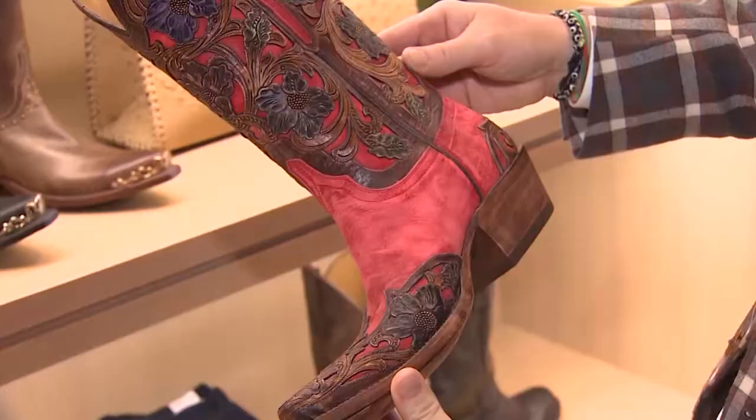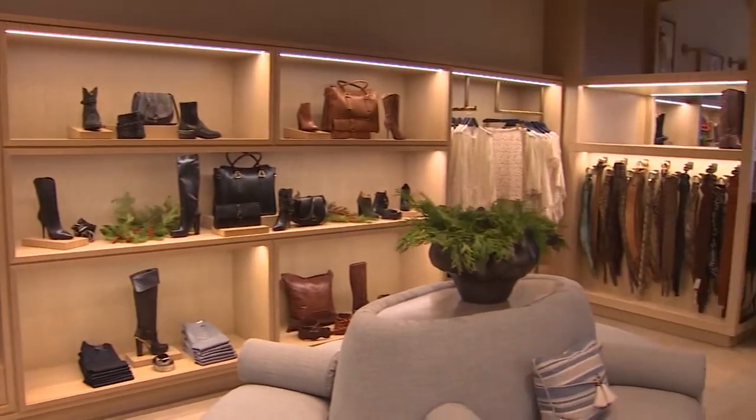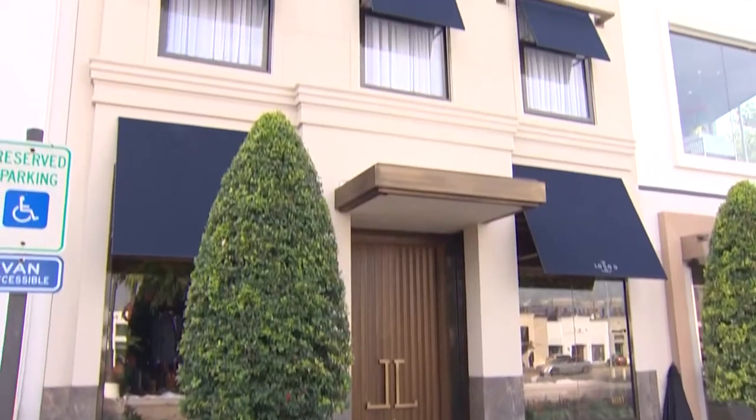So you can kind of mix it up, which is a lot of fun. These ain't your rancher's boots. But Lucchese isn't your typical boot store either. Everyone who's anyone has worn their boots. The Texas brand is internationally known, and it's finally brought its luxe leather to Houston.